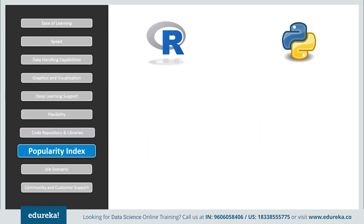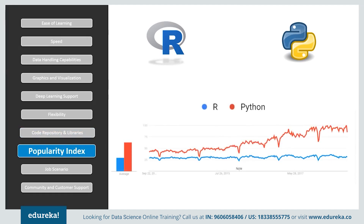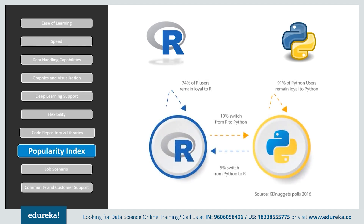Looking at the popularity of both languages, they started from the same level a decade ago, but Python witnessed huge growth and was ranked first in 2016, compared to R which ranked sixth. Also, Python users are more loyal to their language — the percentage of people switching from R to Python is twice as large as from Python to R.